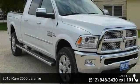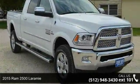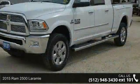Step onto the 2015 Ram 2500 Laramie. This may be the set of wheels you've been looking for.